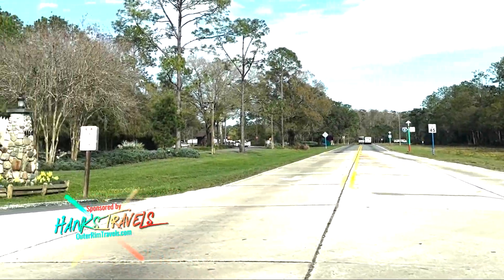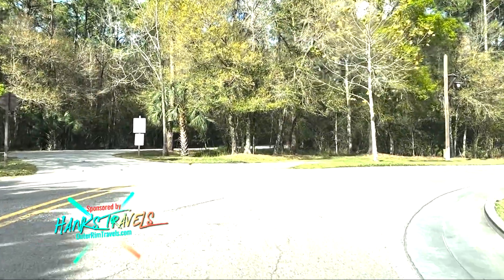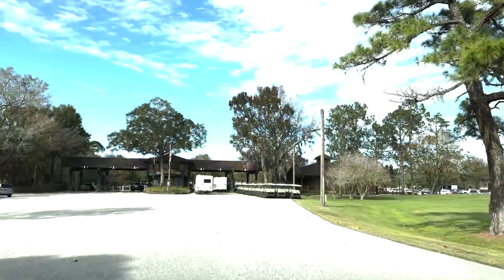Hey everyone, Hank with Outer Room Travels here. In this video we will mostly explore Fort Wilderness Resort and Campgrounds and grab a bite to eat at the Festival of the Arts at Epcot.